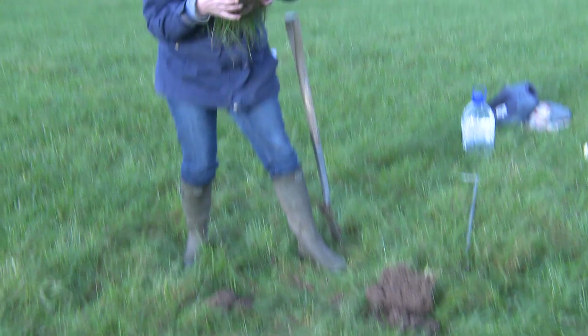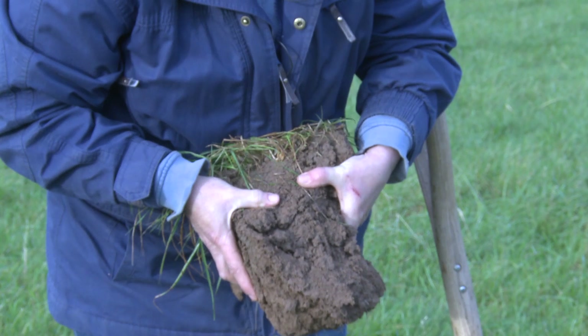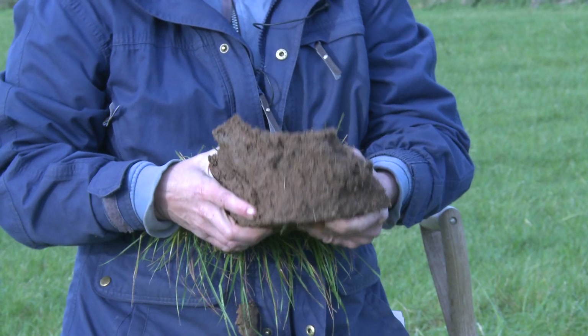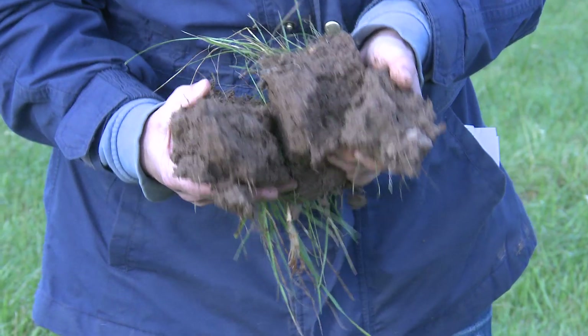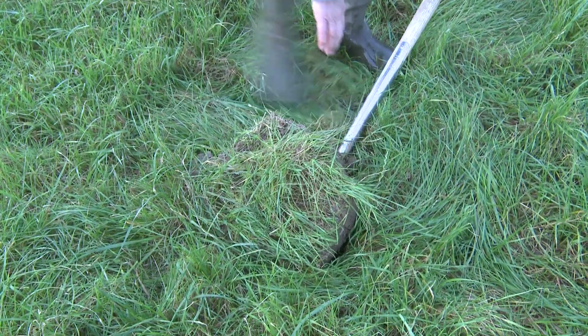For comparison, this has come from an area of the field subjected to repeated heavy farm traffic. It feels heavier, it's difficult to break apart, and the structural units are larger, angular, and more densely packed.